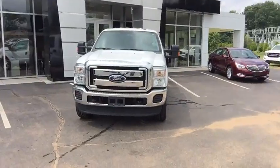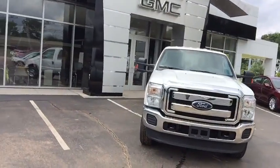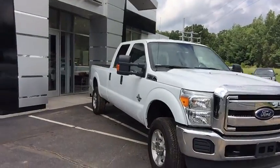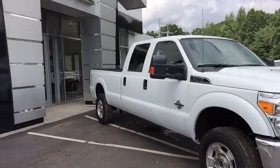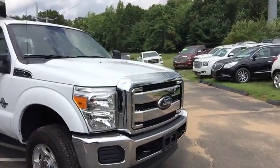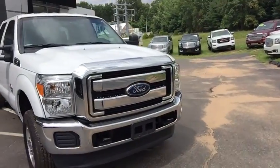I just want to do a quick walk around of the vehicle for you. Like I stated, this is the 2016 Ford F-250. It's a 6.7 liter Power Stroke turbo diesel motor, backed with a 6-speed automatic transmission.